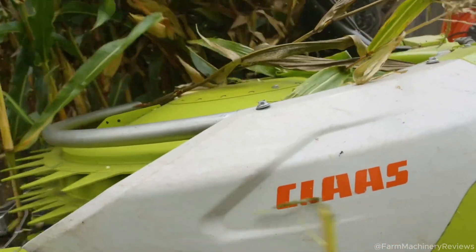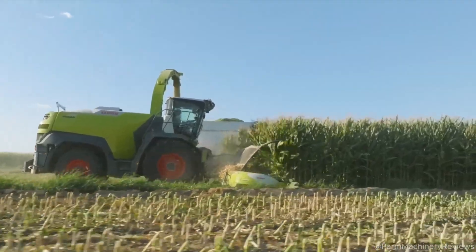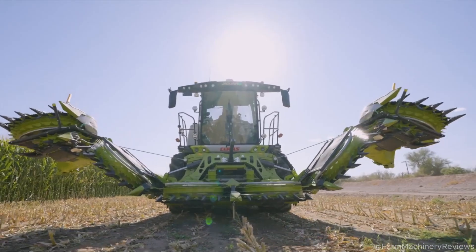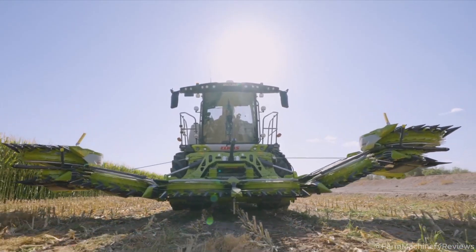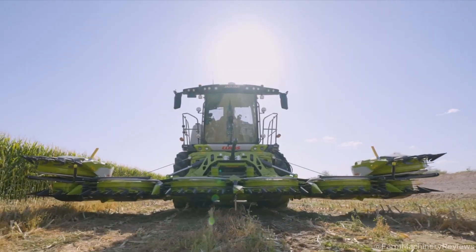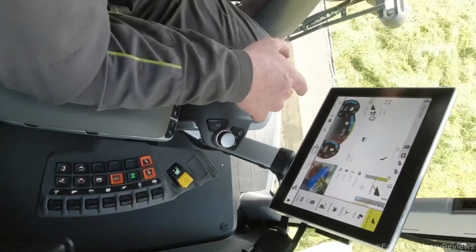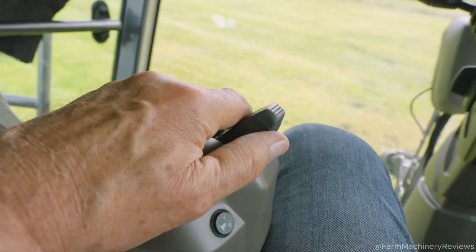Smart Tech: the Jaguar 1000 features the CEBIS system with a 12-inch touchscreen, displaying real-time data like speed, fuel use, and blade status. GPS Pilot aids navigation and yield mapping, helping farmers optimize field planning. Telematics connects the machine remotely, sending performance data to smartphones or computers, allowing farm managers to monitor operations and schedule maintenance — a must-have for large fleets.